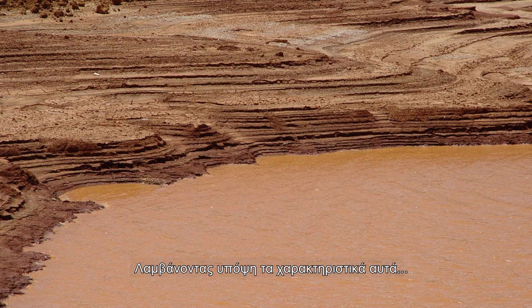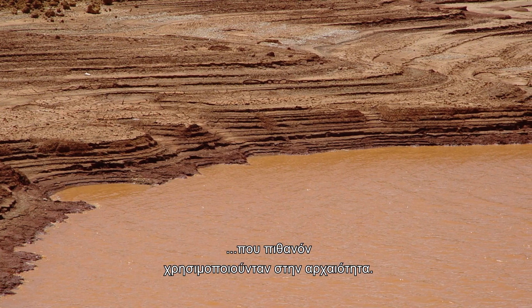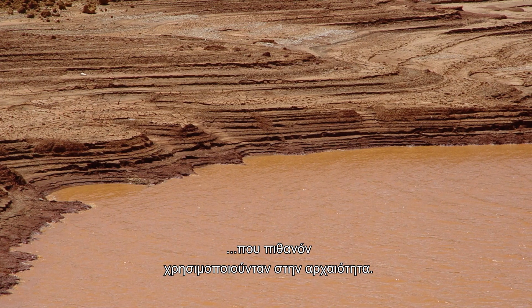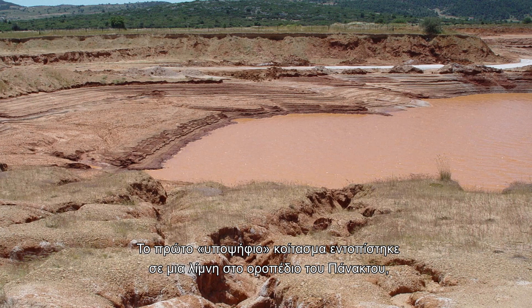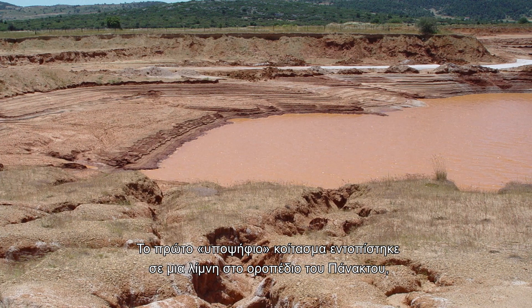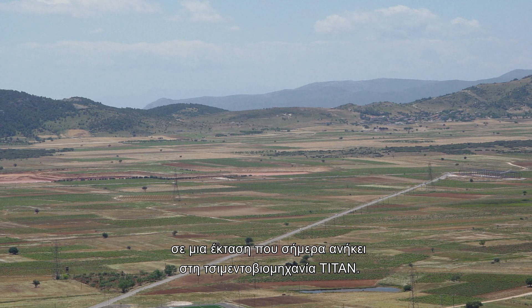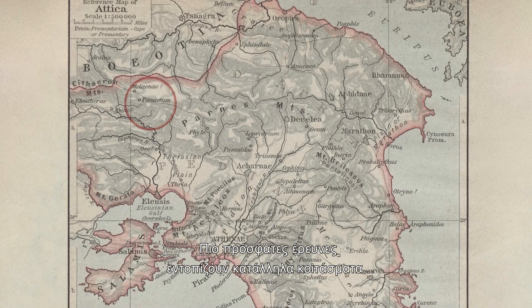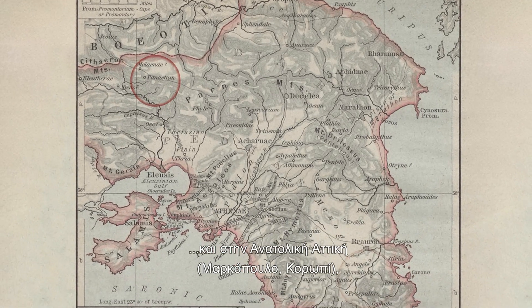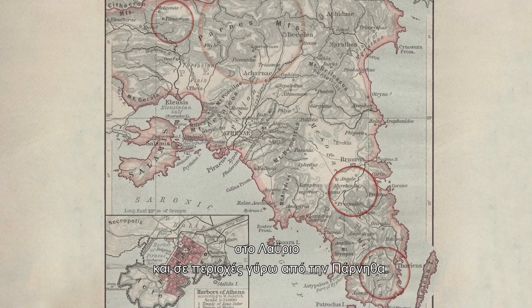With these characteristics in mind, scientists prospected Attica for red earths that may well have been used in antiquity. The first candidate deposit was identified in a lake on the Panactos Plateau between Attica and Boeotia, in an area now the property of the Titan cement industry. More recent researchers have identified suitable deposits also in East Attica — Markopoulou, Coropi, Lavrion — and in areas around Mount Parness.